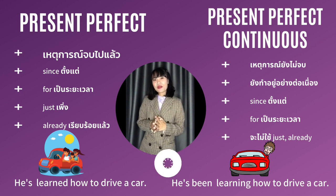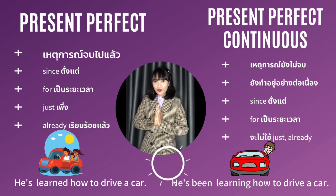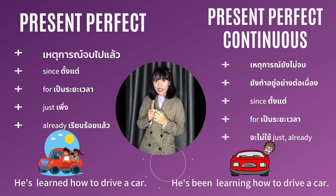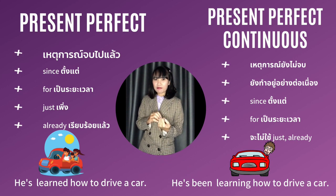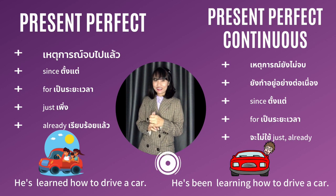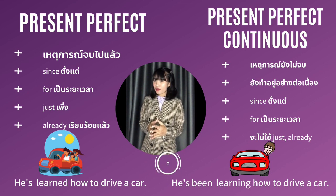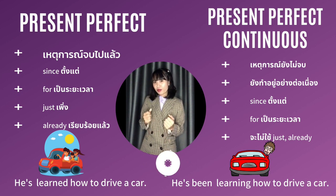ส่วน Present Perfect Continuous Tense ค่ะ Tense นี้จะเน้นว่าเหตุการณ์ทำต่อเนื่องแล้วปัจจุบันที่กำลังพูดอยู่นี้ก็ยังทำเหตุการณ์นั้นอยู่ค่ะ และข้อสังเกตอีกอันหนึ่งของ Tense นี้ค่ะ เราจะไม่ใช้คำว่า just หรือว่า already เลยนะคะ เพราะว่าเหตุการณ์มันยังทำอยู่ ถ้า just หรือ already มันหมายถึงเพิ่งจะทำเสร็จไปหรือว่าได้ทำเสร็จไปแล้วค่ะ มาดูตัวอย่างประโยคค่ะ: He's been learning how to drive a car ถ้ามาเจอประโยคนี้แสดงว่าคนที่พูดยังเรียนขับรถอยู่เลยค่ะ ยังขับไม่เป็น หรือว่าขับเป็นบ้างแค่นิดหน่อยยังไม่ค่อยมั่นใจ